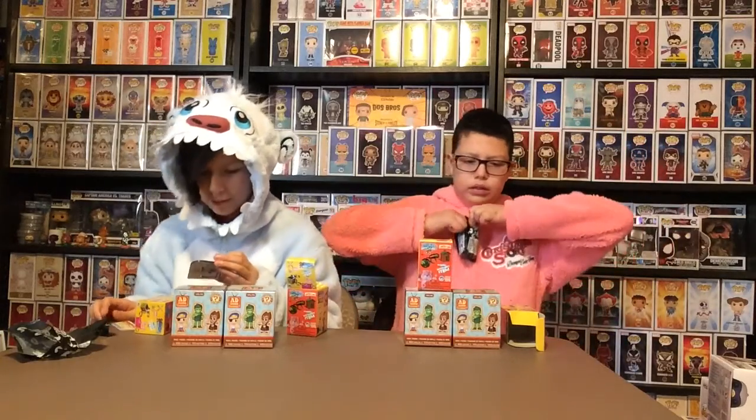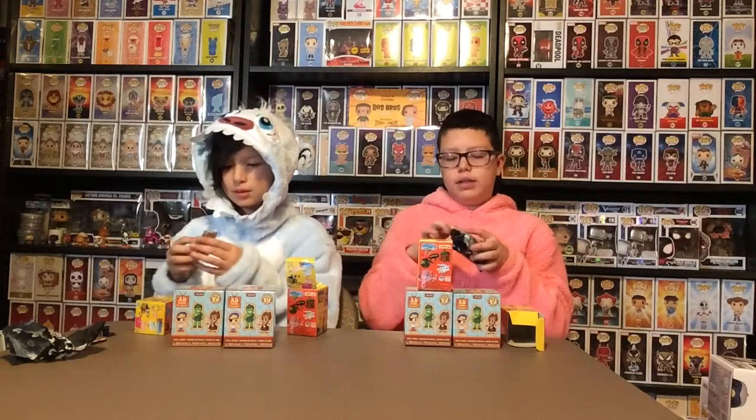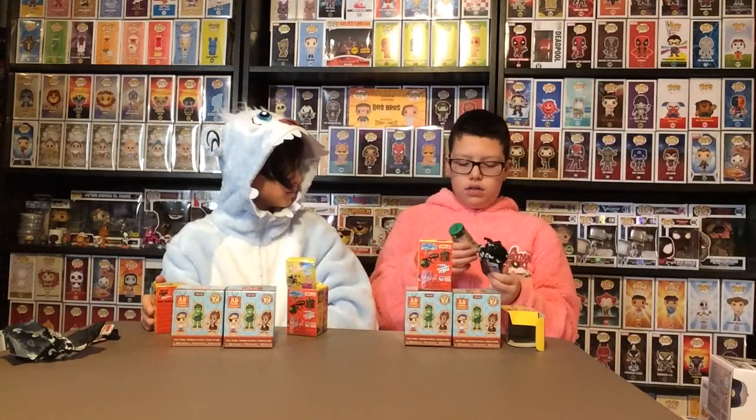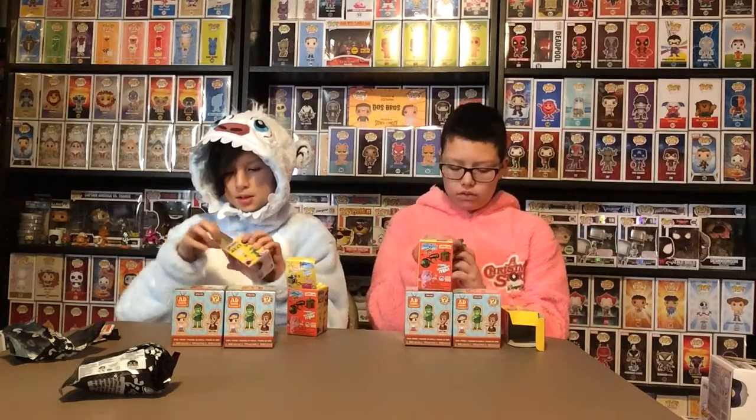I got Hot Wheels. These are all World's Smallest. I can't open mine — you can't really see it, though. There we go. They call it World's Smallest. I got a Lincoln Log! You put it together. You built this. It's a Log Cabin.